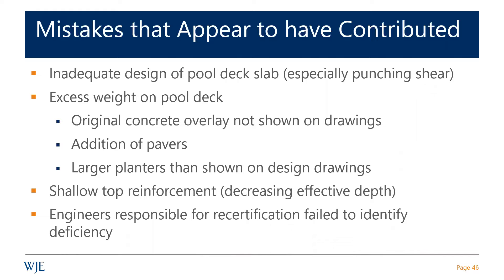These are the mistakes that appear to have contributed to that. First, inadequate design of the pool deck in accordance with the original design code, which was 1971, especially with respect to punching shear. Excess weight — it's not clear that the concrete overlay was included in the original design. The deficiencies in that design would suggest it was not. The addition of pavers and larger planters than intended also contributed.